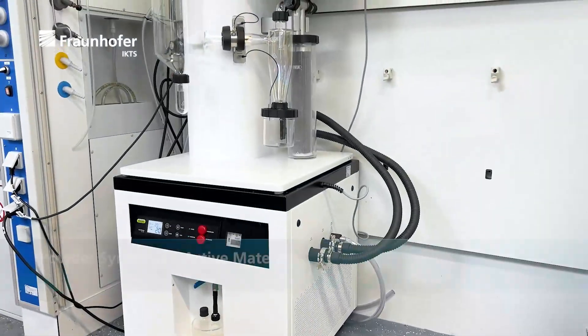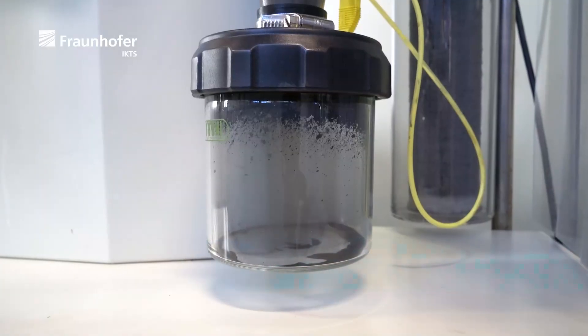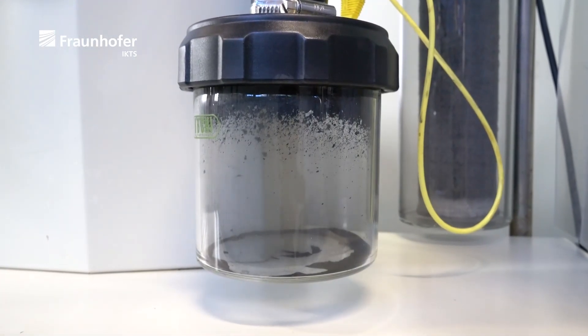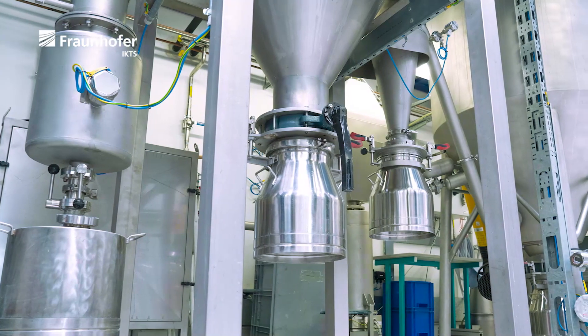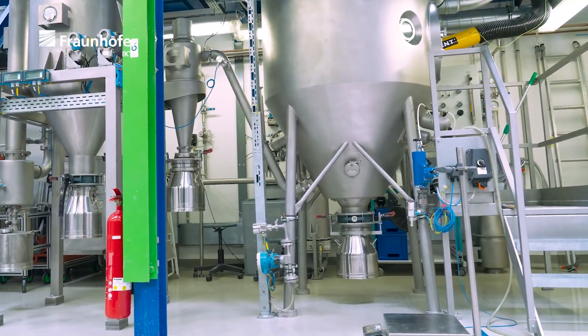Cathode active materials are produced by spray drying. The continuous process also allows the granulation and surface coating of the cathode active materials. Varying the reactor size enables synthesis on a gram scale as well as technical scale of up to 100 kilograms.